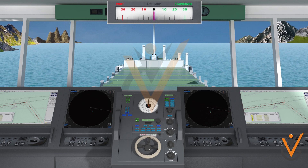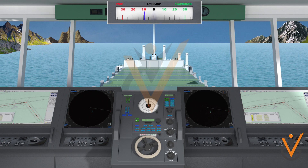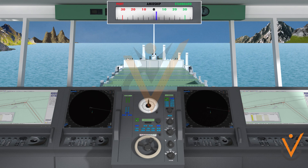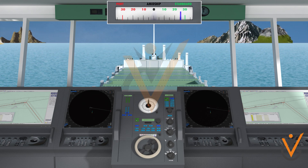When the helm is on zero degrees, it is said to be amidships. A helm turned fully to port is said to be hard-a-port, and a helm turned fully to starboard is said to be hard-a-starboard.